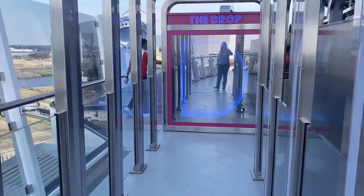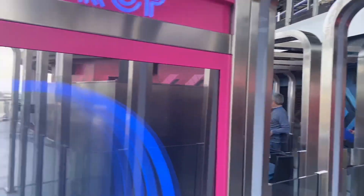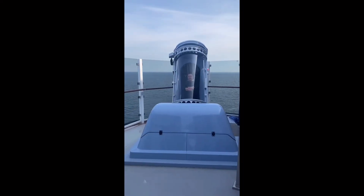The Drop. This is another dry slide where you get in a bag — I'm calling it like Tower of Terror. You don't know when you're going to drop down the slide. This lady said that it was fun and she let me video her.